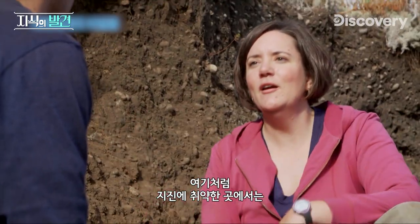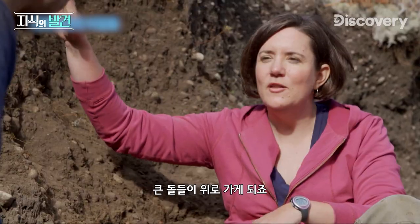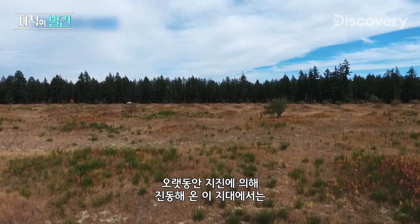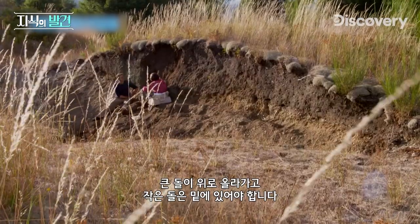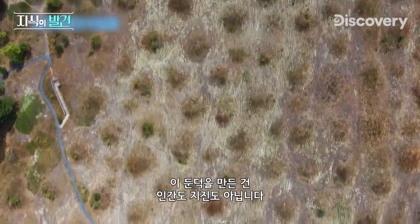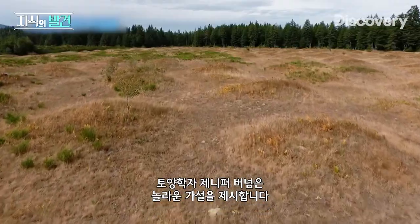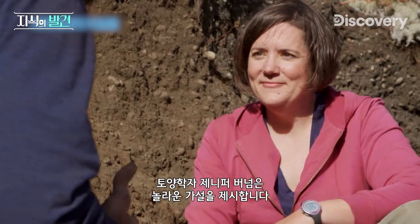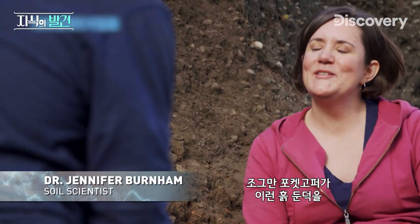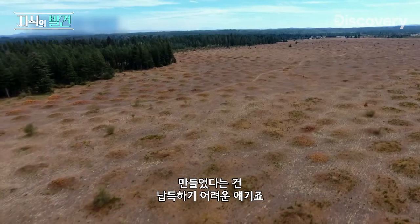In an earthquake-prone area like this, you might not expect it to look like that — you might expect some of the larger rocks to be near the top. So with all the earthquakes that have stirred up the soil here over the centuries, you would expect to see larger stones in the topsoil layer with smaller particles below. I've eliminated humans and earthquakes as the makers of these mounds, but soil scientist Jennifer Burnham has a surprising alternative theory: small pocket gophers could have created these mounds.